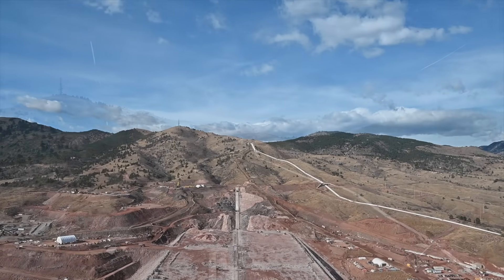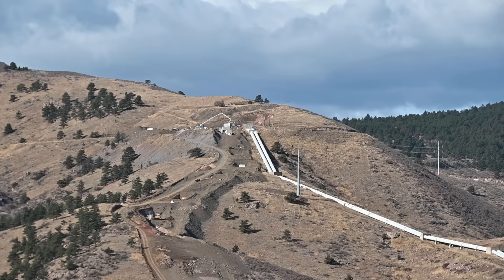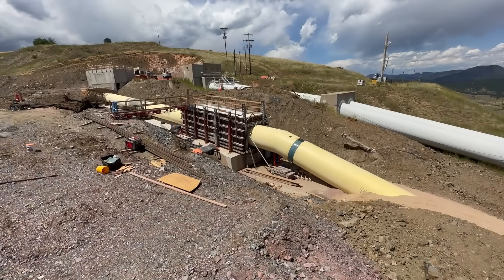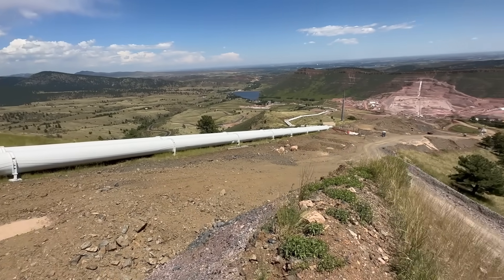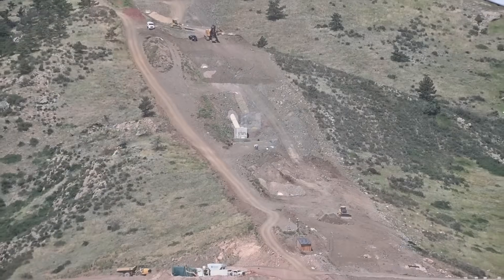The Chimney Hollow conduit ties Bald Mountain into the new Chimney Hollow system. All 5,000 feet of that pipe has been placed in the ground, welded together with thrust blocks and concrete encasements. That work is completed from our valve house all the way to the Bald Mountain Tunnel.